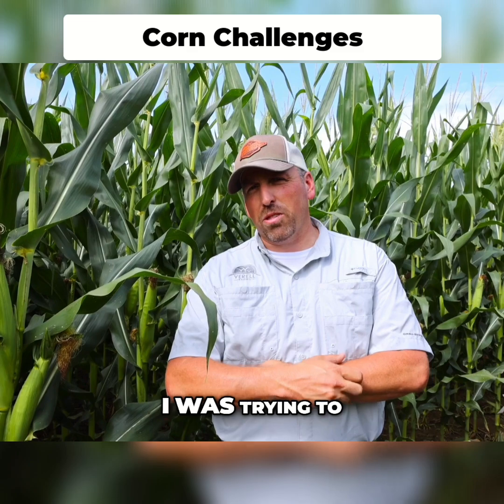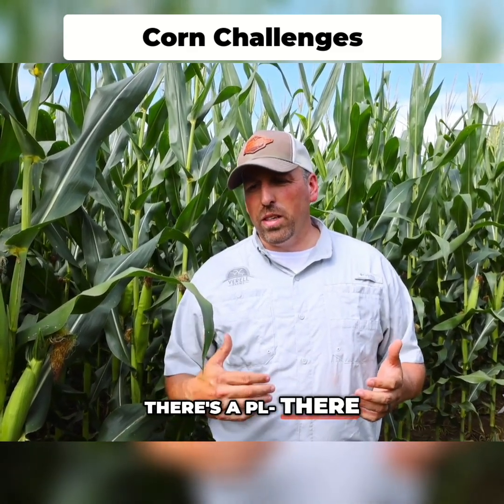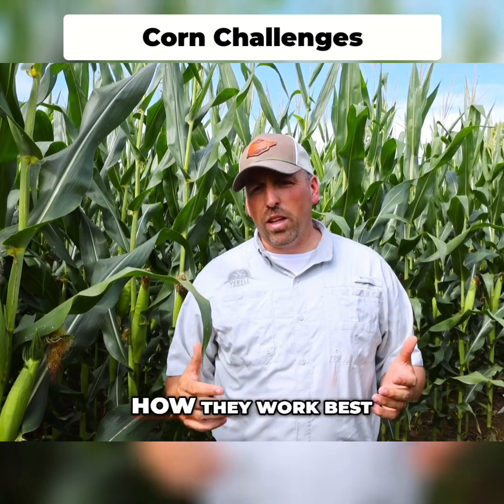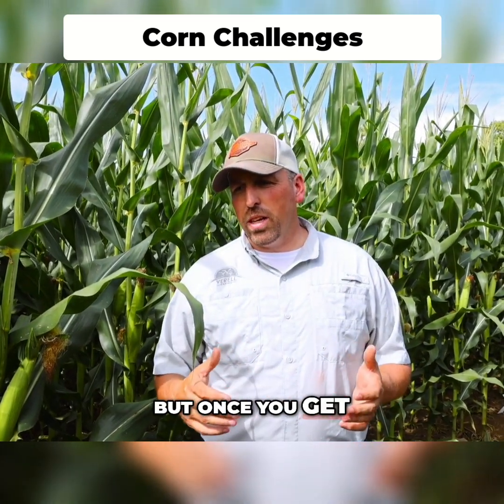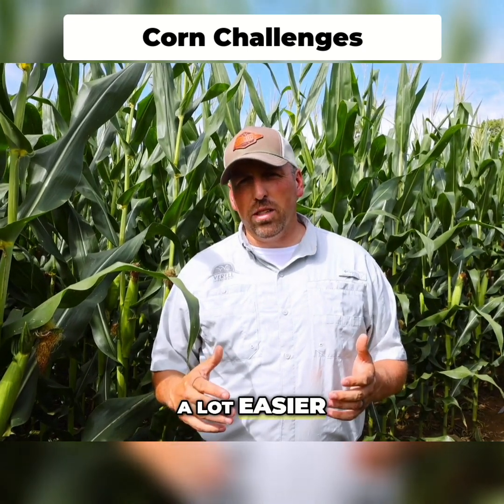Another thing I like about it is that it reduced us by 40 units, and that was 40 fewer units I was trying to find when nitrogen got tight this year and the cost went up so high. There's always a fit for these products — you've got to figure out how they work best on your farm, but once you get in sync and figure out exactly where you can use it, it really makes things a lot easier.